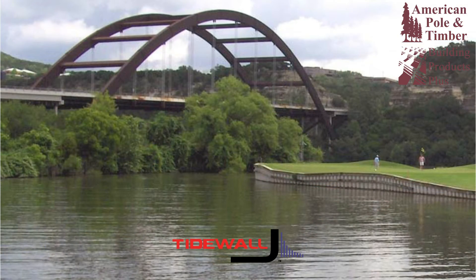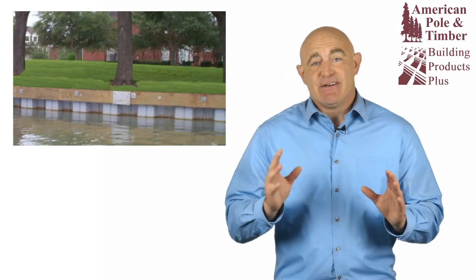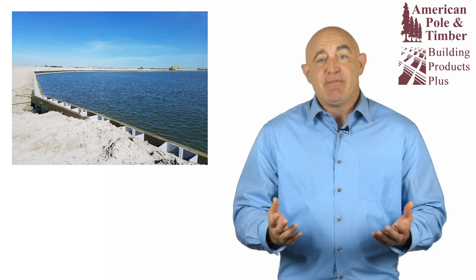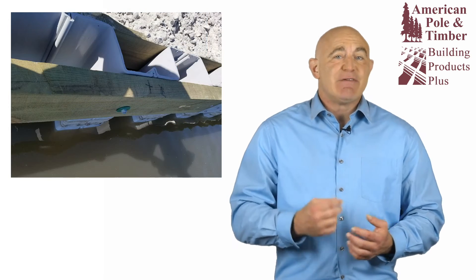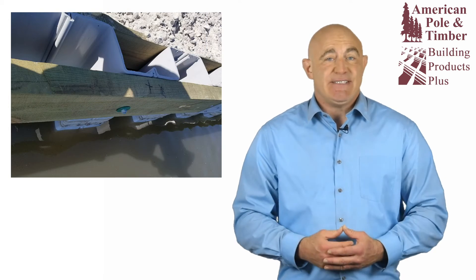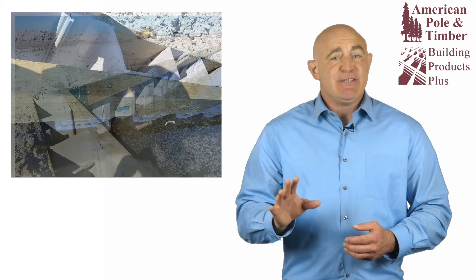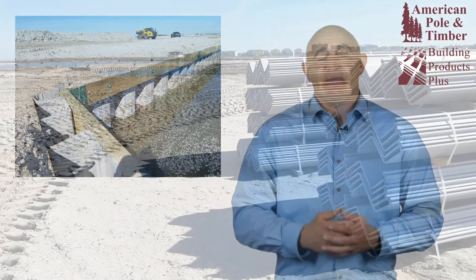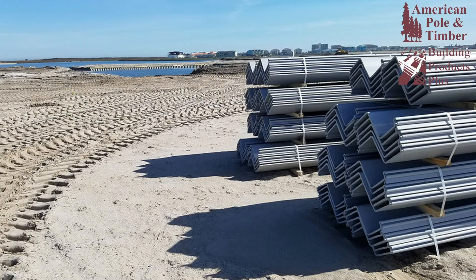For your bulkhead or retaining wall, Tidewall vinyl sheet pilings provide unmatched longevity, strength, and erosion protection, and come with a 60-year warranty. Tidewall vinyl sheet pilings are made from the highest quality UV-resistant window-grade PVC. Plus, they're easy to install and are also 100% recyclable, 100% free of leaching chemicals, and 100% resistant to wood-boring organisms.